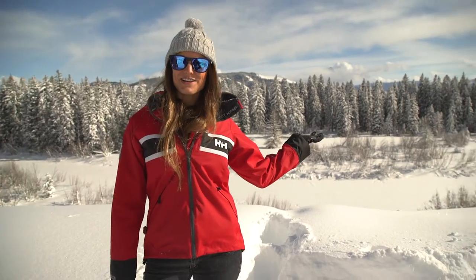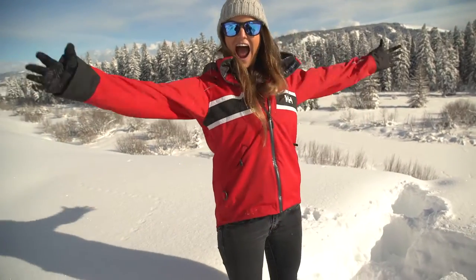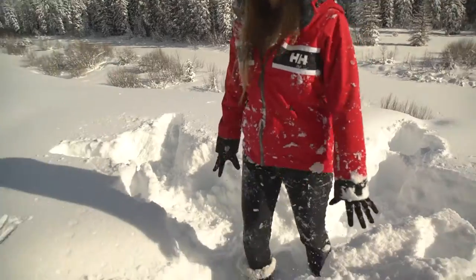We're now in the Grand Teton National Park, gonna see if we can find some bison, elk, moose. It's really cold, it's really snowy, but I'm loving it.